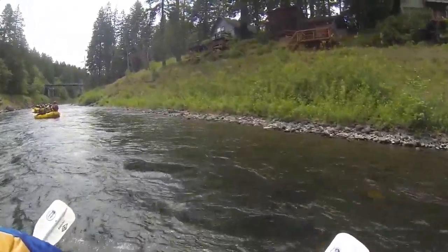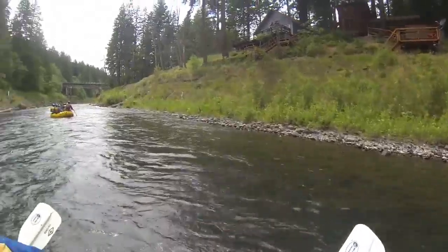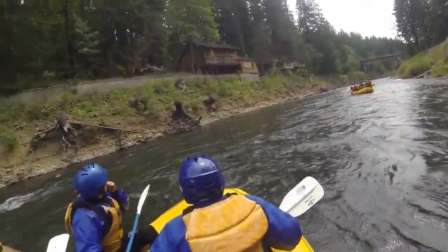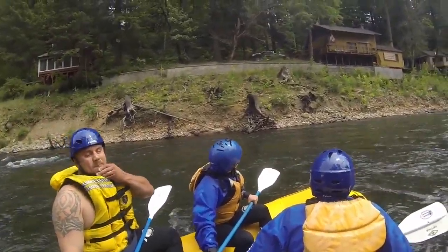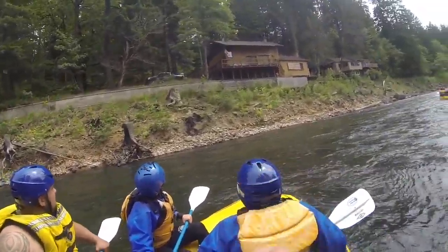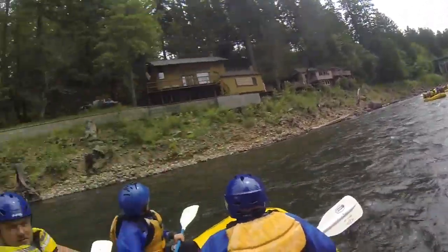With that dam breach, they expected the water to flow out of the dam in six hours — it took an hour and 45 minutes. Out of an estimated 18 million cubic yards of sediment that was supposed to be up in here, 11 million blew out into the Columbia at the time of breach. Pretty incredible thing.